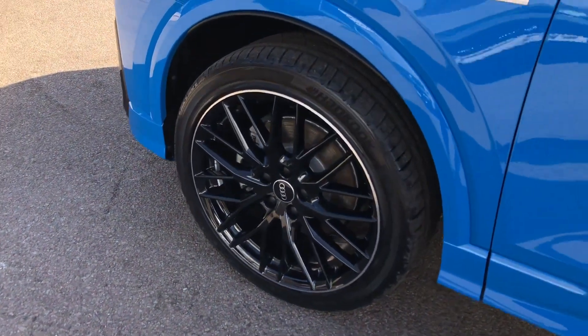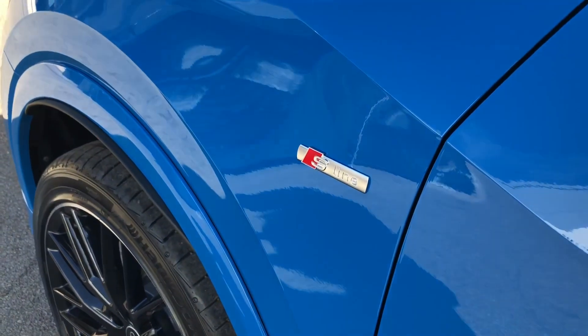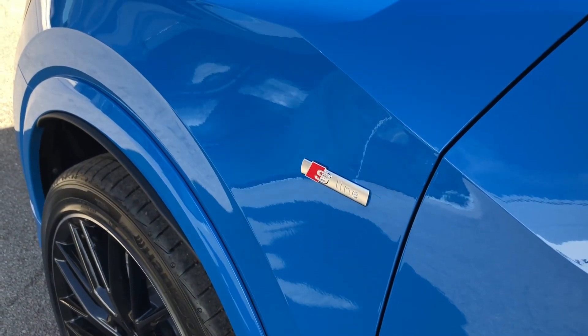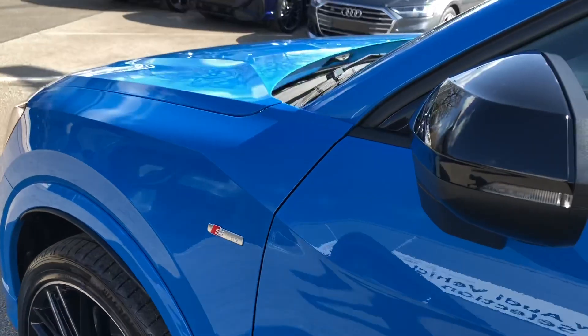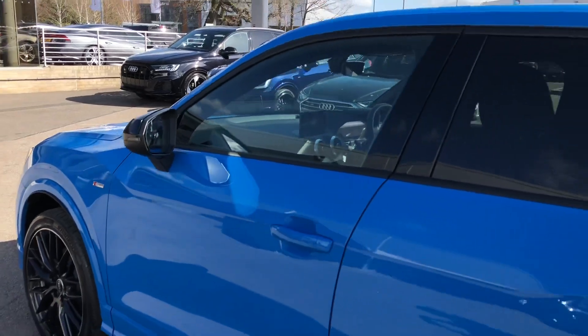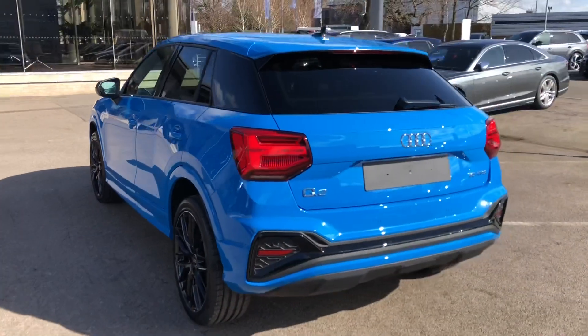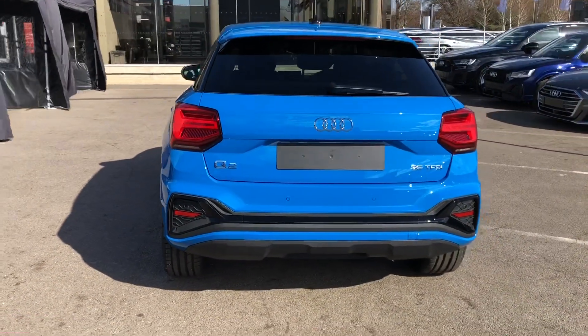You can see here we've got some S-line branding badges on the side, and this means that the trim on this car brings enhanced styling and upgraded alloys and suspension system. We have the nice contrasting black wing mirrors, black trim around the windows, and also privacy glass in the back, and a gorgeous black pillar which are also part of the black styling pack.